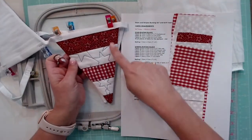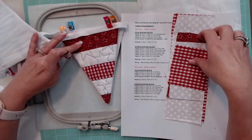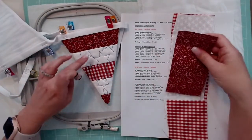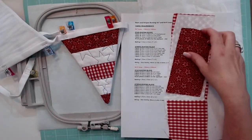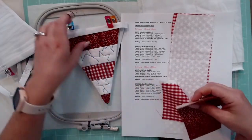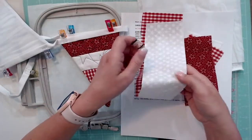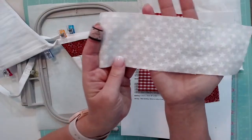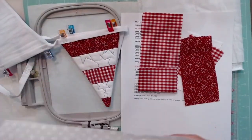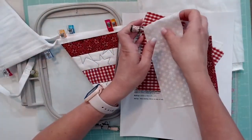The one we're going to make tonight is going to look almost like this but we're going to go opposite — we'll do the gingham for the top and bottom, and then the stars for the middle. This white material has stars on it, it's just hard to tell. I have all of my material pre-cut and ready to go.